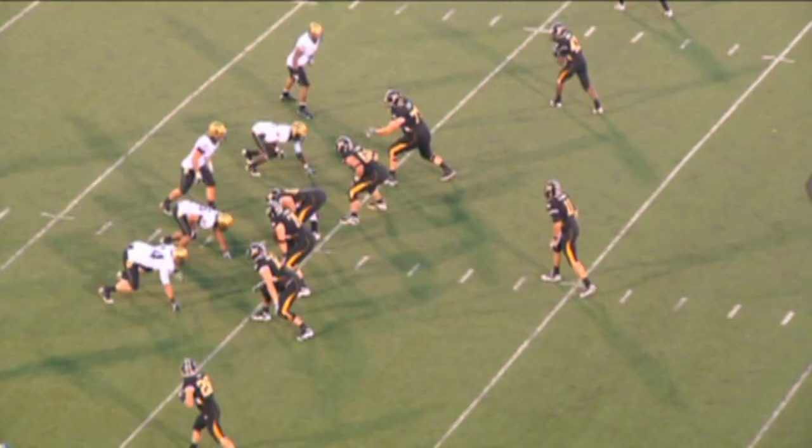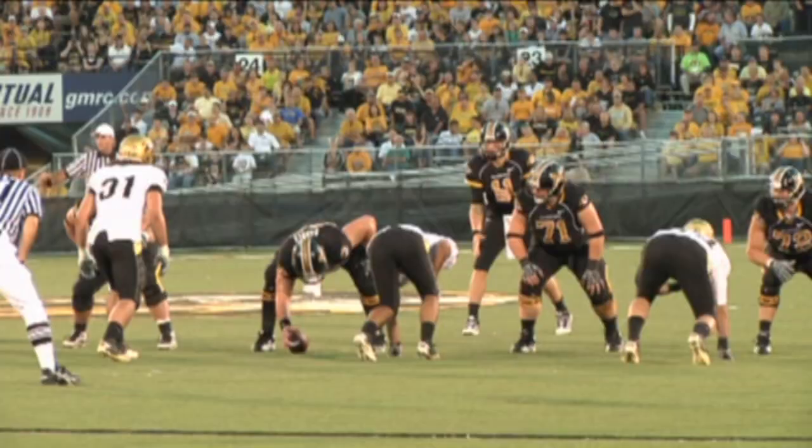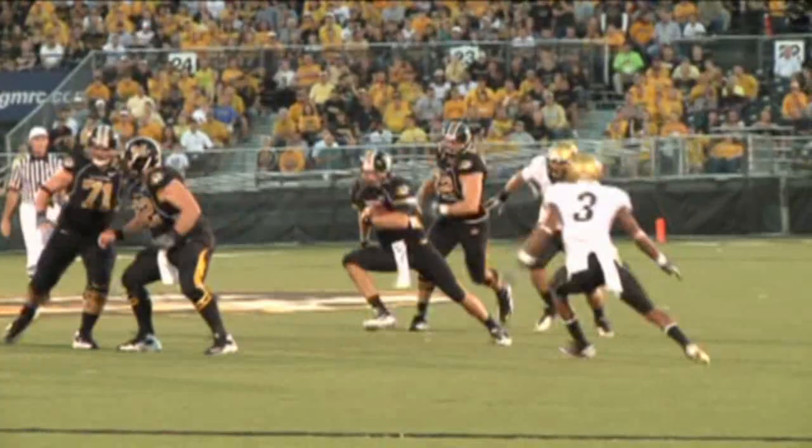Shotgun snap to Gabbard, to his left, gathers it in, dances in the pocket — now he's flushed, running to his left, weaving around defenders. Coming up is Jimmy Smith, making a stop after a short two-yard scramble by Blaine Gabbard. That will finally slow things down a little bit for the Buffs defensively.